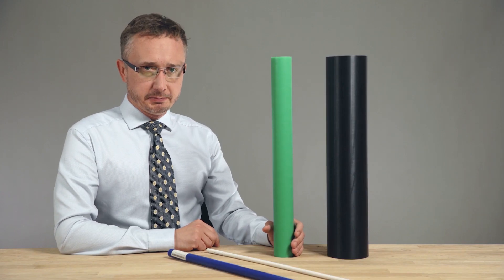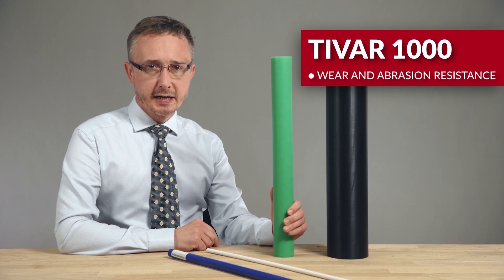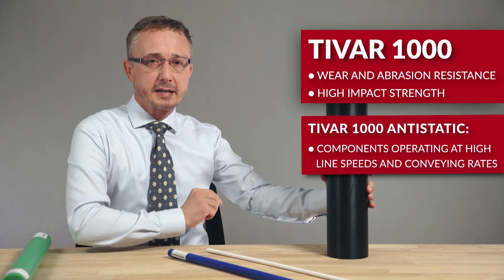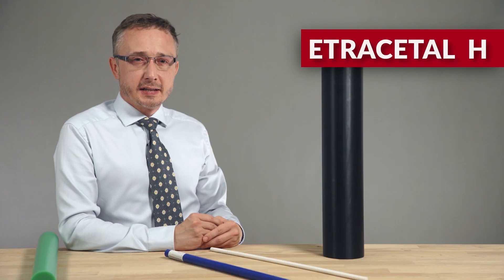Here we have a few examples. Tiver 1000 has a balanced property profile that combines good wear and abrasion resistance with a high impact strength. There is an anti-static version for components that work on high line speeds at conveying rates.